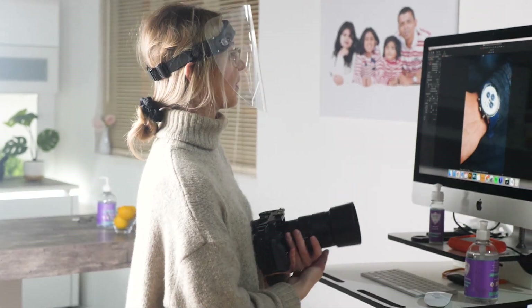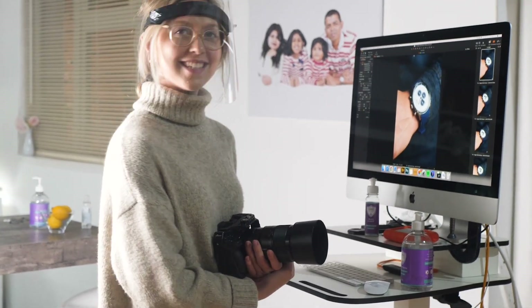Eddie, how are the photos coming along? Yeah, they're going really well, thank you. We've got a total of 938 so far. Alright bud, next watch.